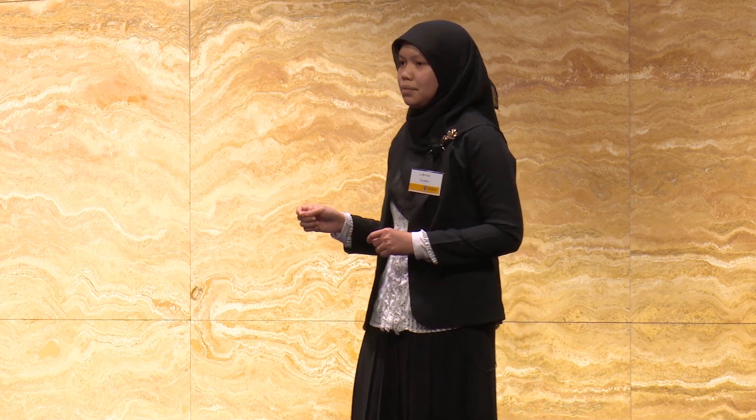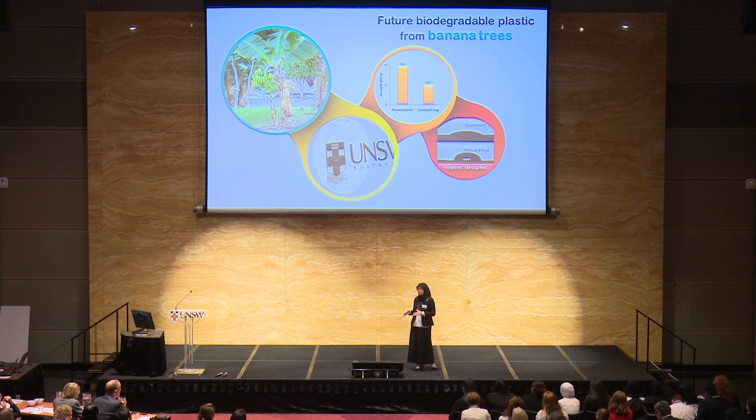For my future work, I will use this plastic and test it with food products to see the shelf life of the food, and also test the safety of this plastic. So, at the end of the day, we will have a whole picture on the possible application of this plastic from the banana tree to preserve our environment. Thank you.